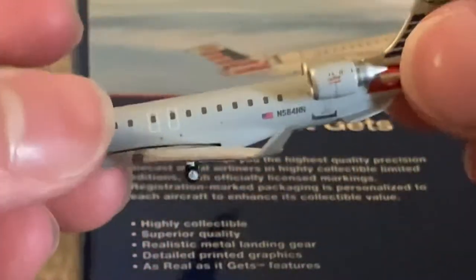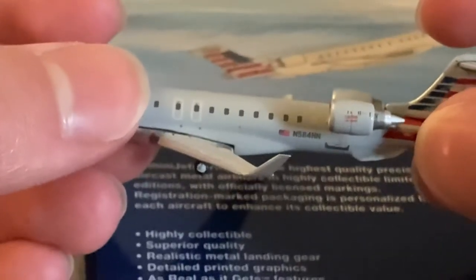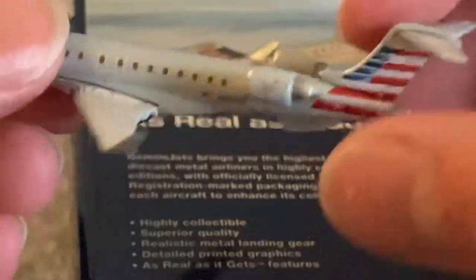Gotta treat it carefully. The registration: November 584 November November. Rear cargo bay door. The engines are a little bit high — I don't believe they're supposed to be that high, but whatever, it's fine.